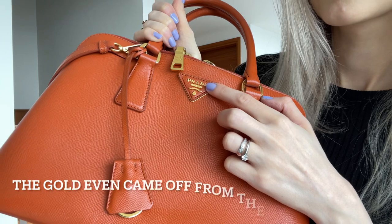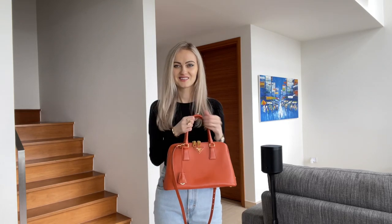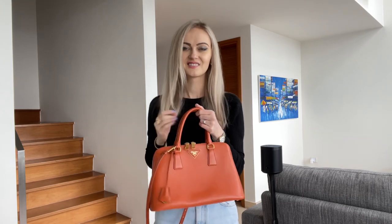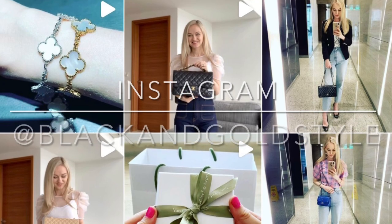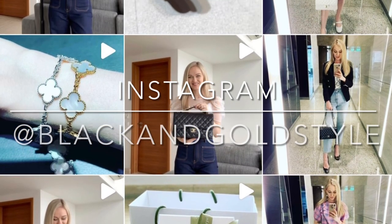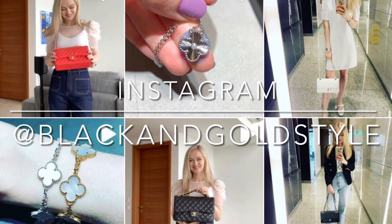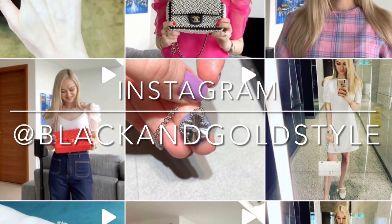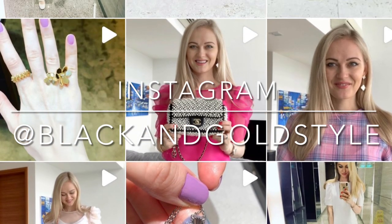I would rather spend money at Chanel or any other brand than Prada. Anyway guys, this is it — thank you so much for watching. I hope you liked this video. Please let me know if you have any questions in the comment section down below. Do consider subscribing, give this video a thumbs up, and follow me on Instagram at Black and Gold Style. Have a great day and I'll see you guys next time — bye bye!